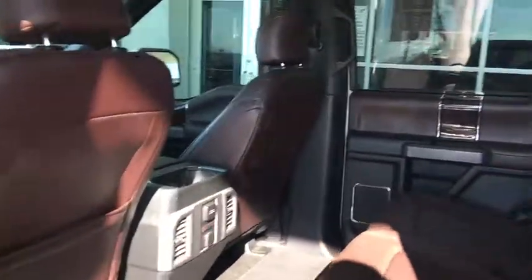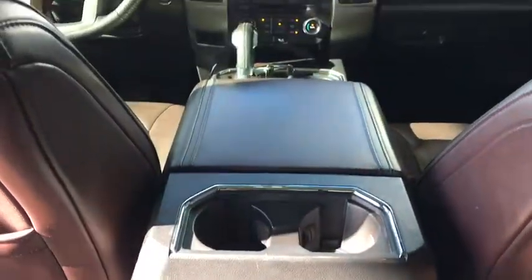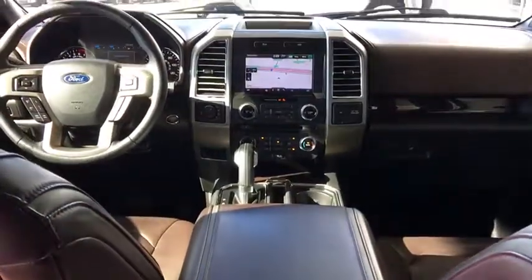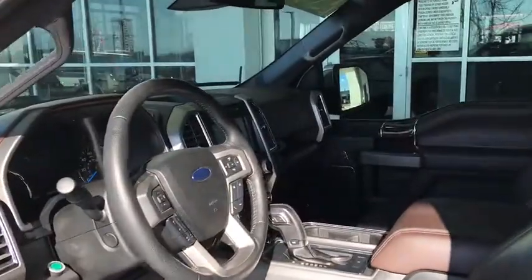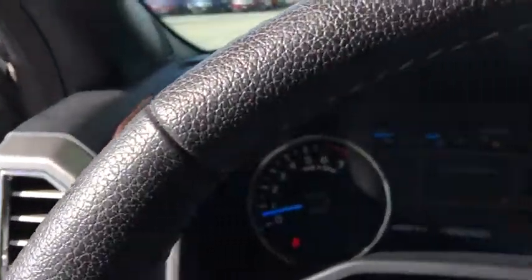Traction control, power passenger seat, navigation system, dual airbags, alloy wheels, power steering, cruise control, four-wheel disc brakes, universal garage door opener, voice activated navigation system.